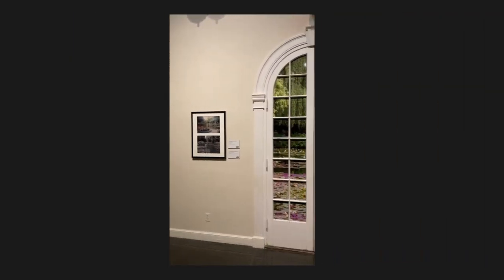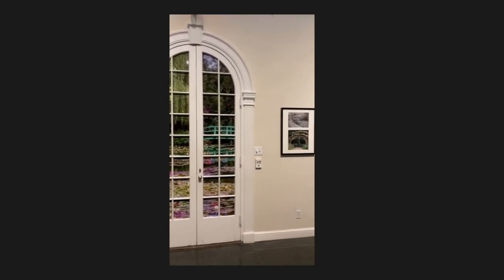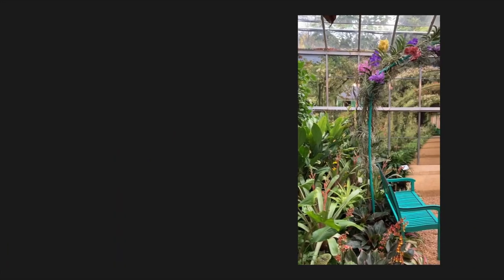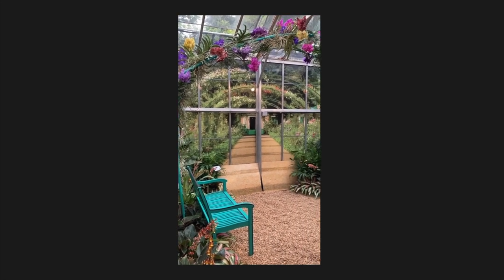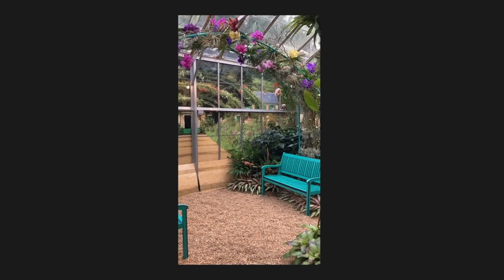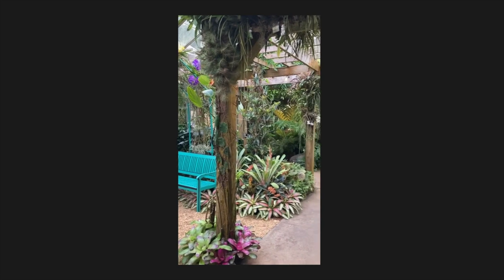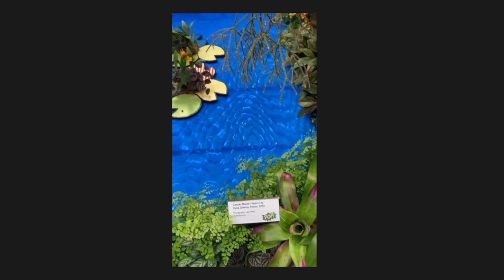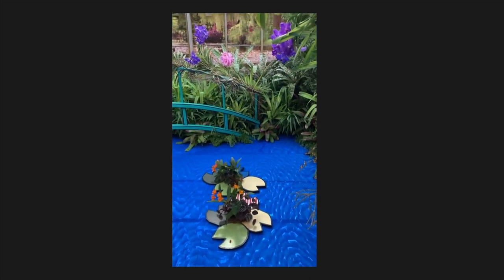My images were used as the background for the Roy Lichtenstein art exhibit in Sarasota, Florida in 2021. Three of my images were printed 20 feet long on vinyl to hang as backdrops to 3D displays, recreating Claude Monet's garden, home, and water lily garden. My images also hung at the entrance of the exhibit and inside the conservatory at Marie Selby Botanical Gardens.